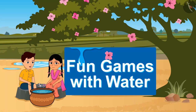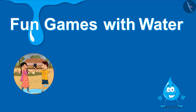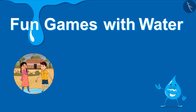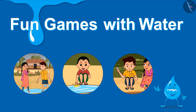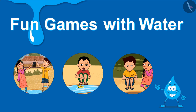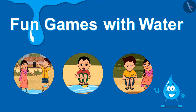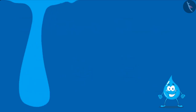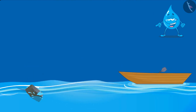Fun games with water — everyone becomes happy when the rain arrives, especially children, whose happiness is boundless. Playing in the rain, floating paper boats, and throwing stones in water have been part of our childhood. This video shows the characteristics of water with the help of water games played by children. Come, friends — along with Rama and Hari, let us learn that some things float on water and some things sink in water.